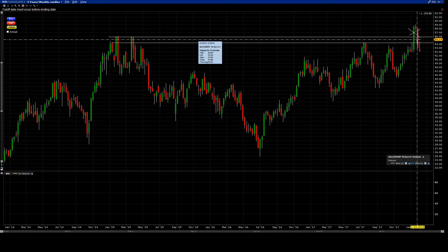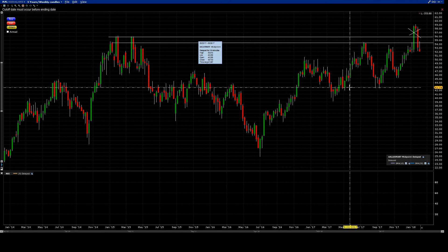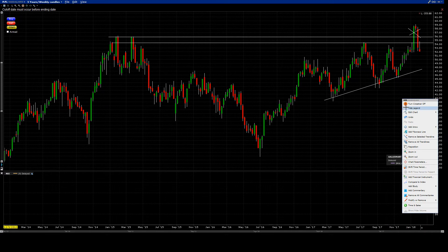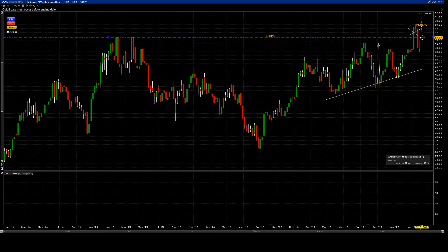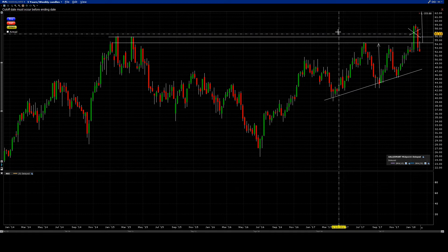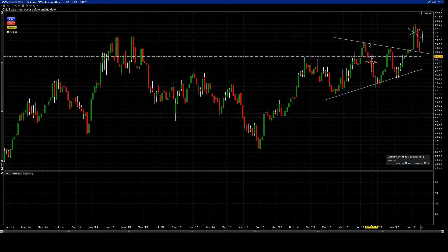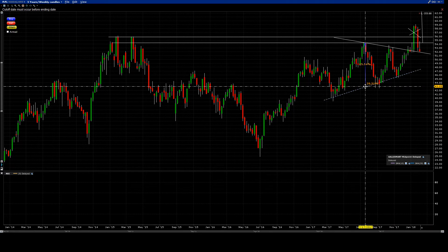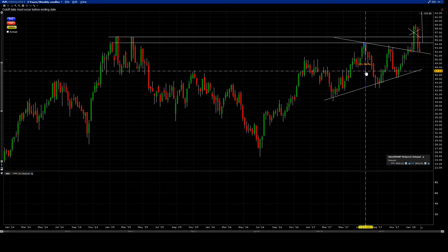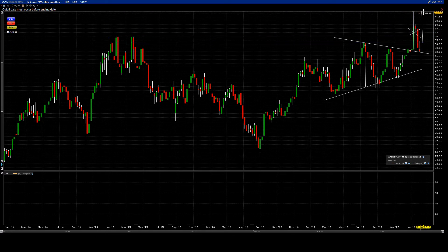On the weekly, you could have thought this was a breakout. You would have had a measured move — being conservative — and you would not have reached that target. You would have been stopped out. This could also have been a possible measured move for the triangle, but let's see if that target would have been reached on the weekly. Even that closer target wasn't reached.